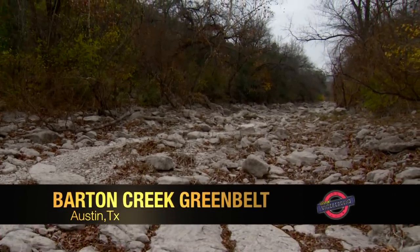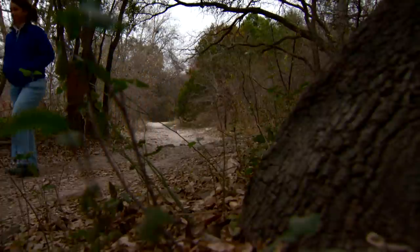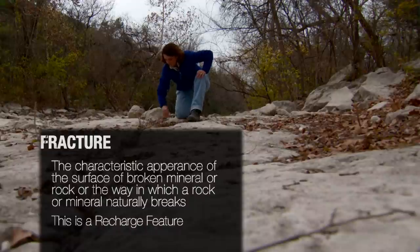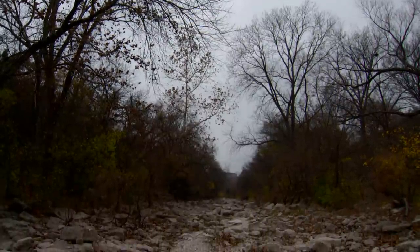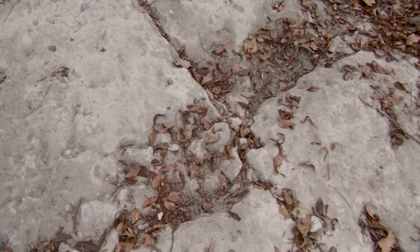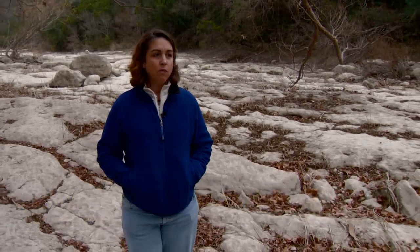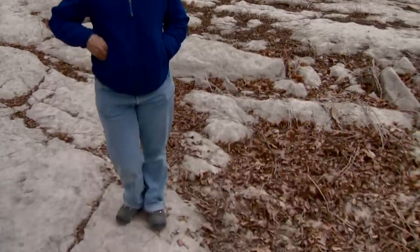We're in Barton Creek, close to the Spyglass entrance to the Barton Creek Greenbelt. I study the Edwards Aquifer and the groundwater resources of the Austin area. The fractures are linear features in the rock that can allow water to move from the creek down into the aquifer. If you walk down Barton Creek you can see these linear features, and where they intersect is an indication they're probably recharging. In 1999, we did a dye trace study and poured dye into Barton Creek about two miles upstream — that dye made it to Barton Springs in just 10 hours, traveling 1.8 miles, confirming these fractures are indeed recharge features.